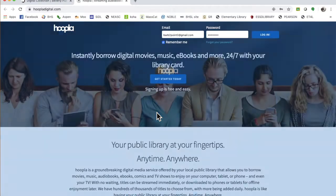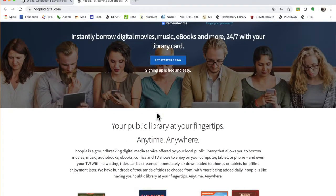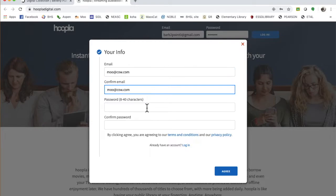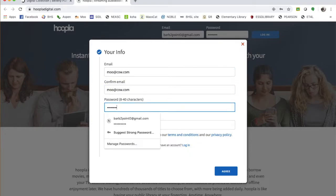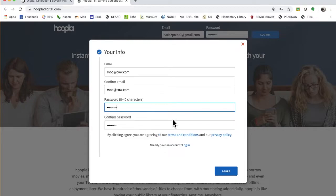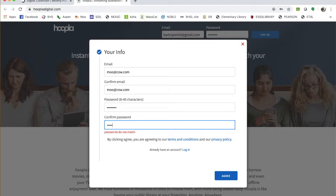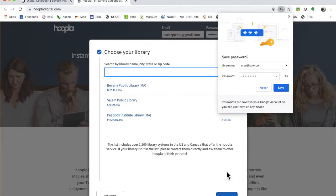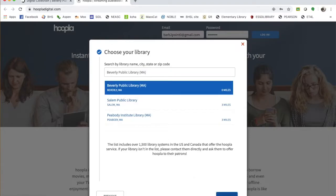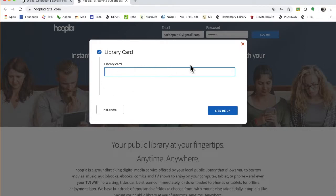When you click on Hoopla, it takes you in. Let's look at how you join. You click on 'Get Started Today,' you put in your email. I'm agreeing to their terms of service. Then you pick your library - Beverly Public. Then you go to next, and here is where you put in your library card. Once you put your library card in, you're good to go.